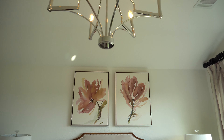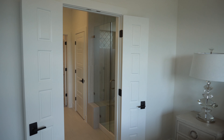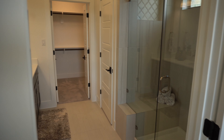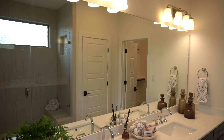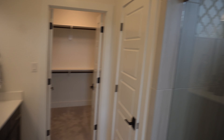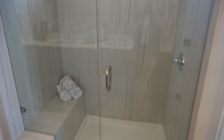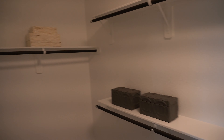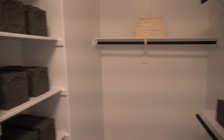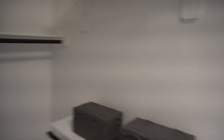There are some vaulted ceilings — you can kind of tell right here — and then into the bathroom we go. And there's a giant closet with built-in shelves, which is always nice instead of having to buy your own.